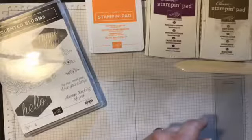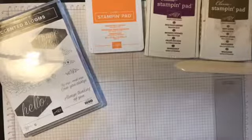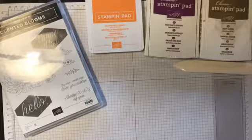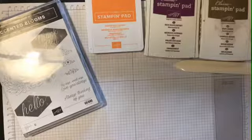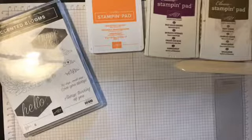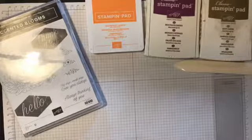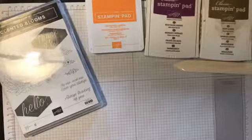Now, I didn't have my paper ready, but let me grab the new colors. The new color pack is going to have Balmy Blue, Cajun Craze, Cherry Cobbler, Coastal Cabana, Crushed Curry, Flirty Flamingo, Garden Green, Gorgeous Grape, Granny Apple Green, and Night of Navy — bringing in a lot of those new colors that were part of the color revamp.